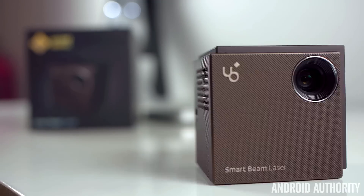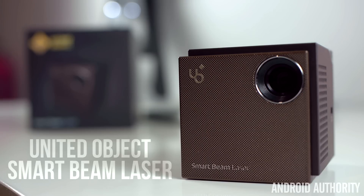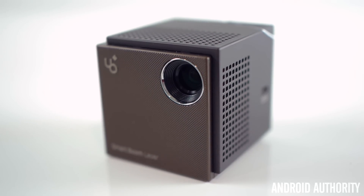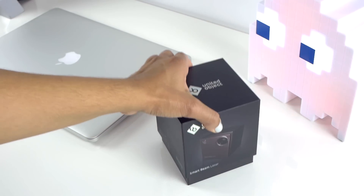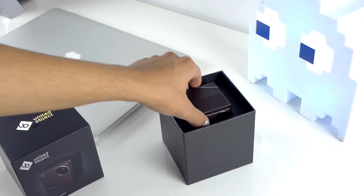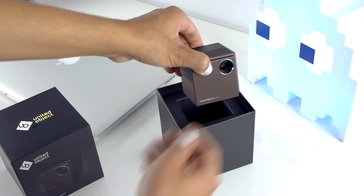Let's start with the UnitedObject Smart Beam Laser Projector. It comes in at $420 and comes with a free tripod stand depending on where you order it, like UnitedObject's website. This is the smallest projector of the group and one of the more interestingly designed ones as well. It weighs 1.12 pounds and is actually the world's smallest HD LCOS laser projector at only 2.2 inches all around.